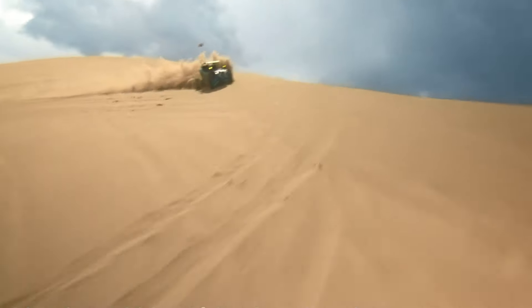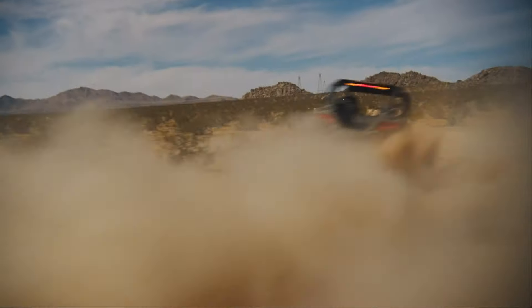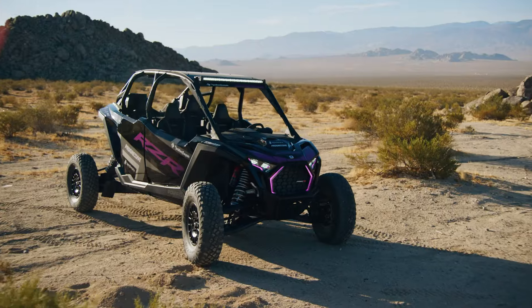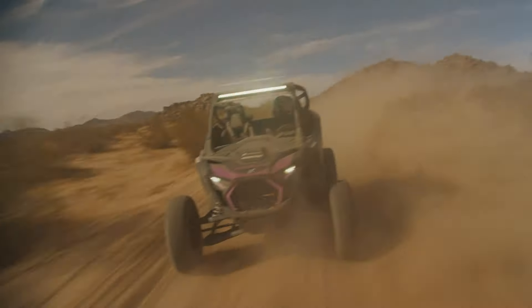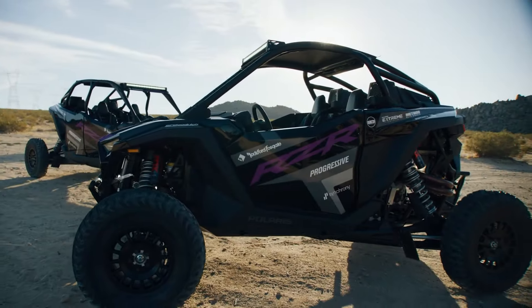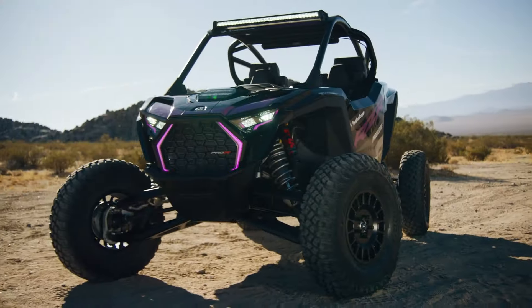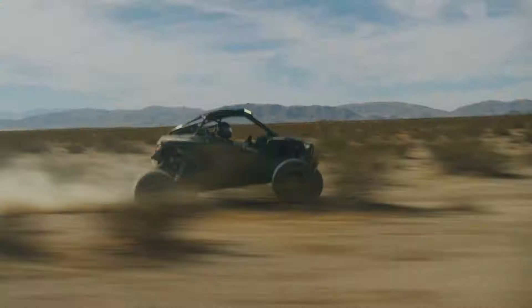Inside, enhanced cabin features include fresh air intakes, a gauge cluster with dual analog dials, and a 4-inch LCD screen, elevating the driving experience to new heights. Equipped with robust 32-inch Maxxis tires and premium Walker Evans shocks, the RZR Pro R is meticulously designed for ultimate performance and precision control, ready to tackle any adventure. Experience the thrill of off-roading like never before with the Polaris RZR Pro R.